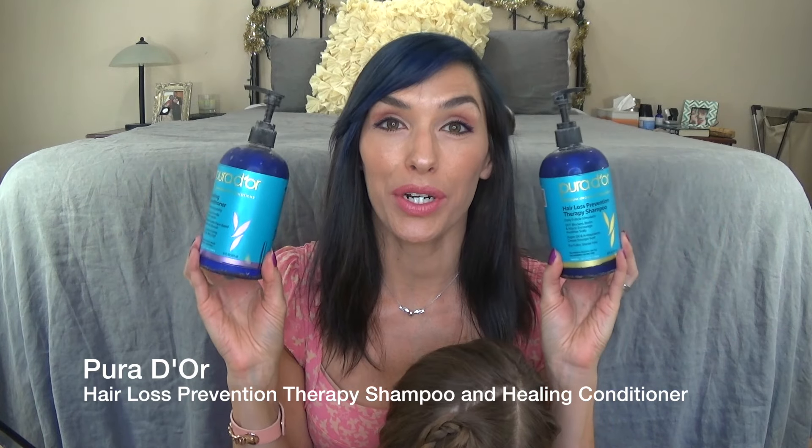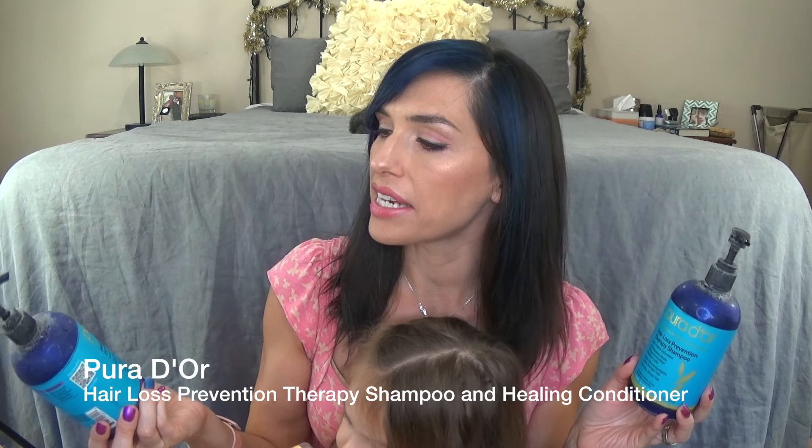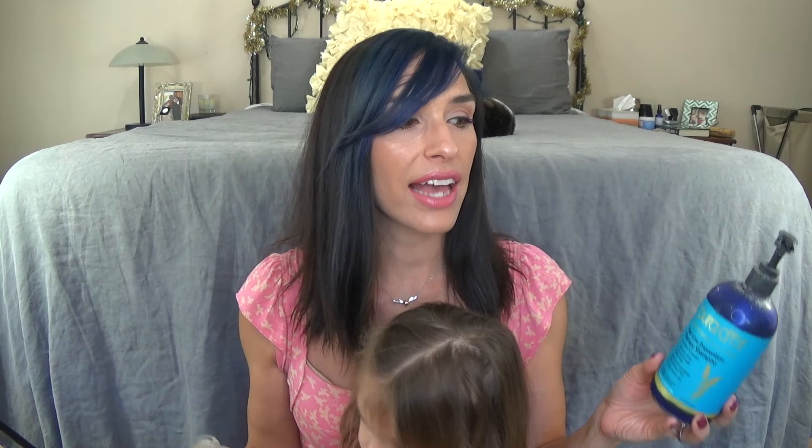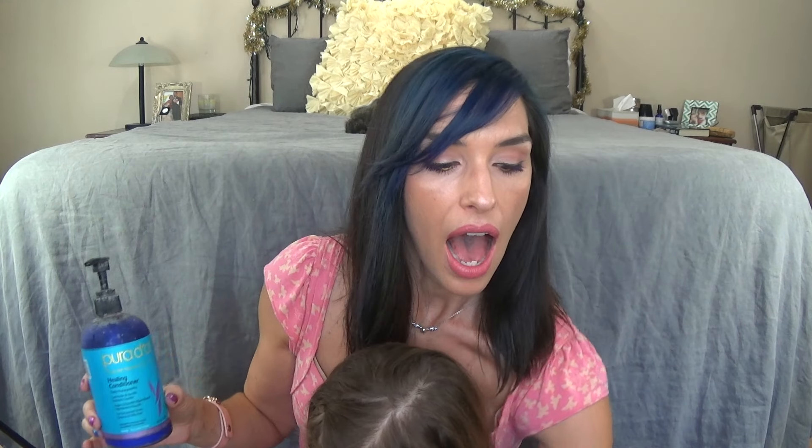I finally finished my Puraador shampoo and conditioner. I have a whole review on these which I will link for you. This is actually a hair loss prevention therapy shampoo and a healing conditioner. I don't really have an issue with hair loss, but I do have a really sensitive scalp and it tends to get really itchy. I just felt like this did a really good job of taking care of my scalp — I didn't have any flakiness or itchiness the whole time I was using this. It smells really great — it's a lavender vanilla scent. It's more of a lightweight conditioner and it paired really well with the shampoo. I probably will end up repurchasing these.